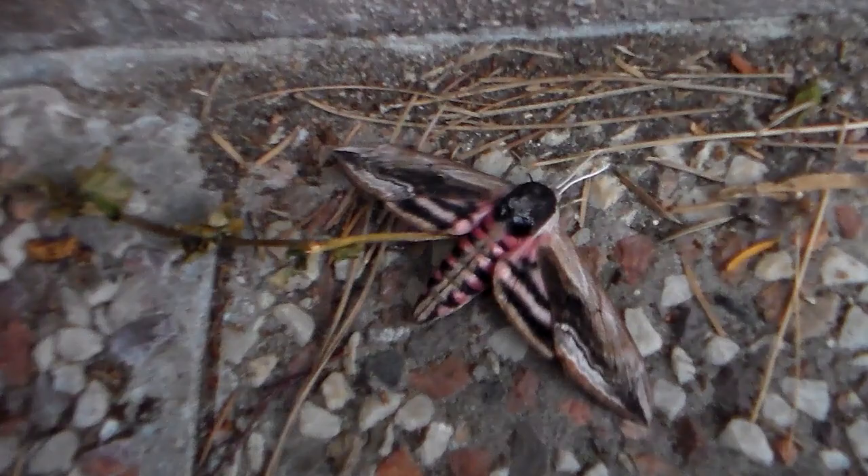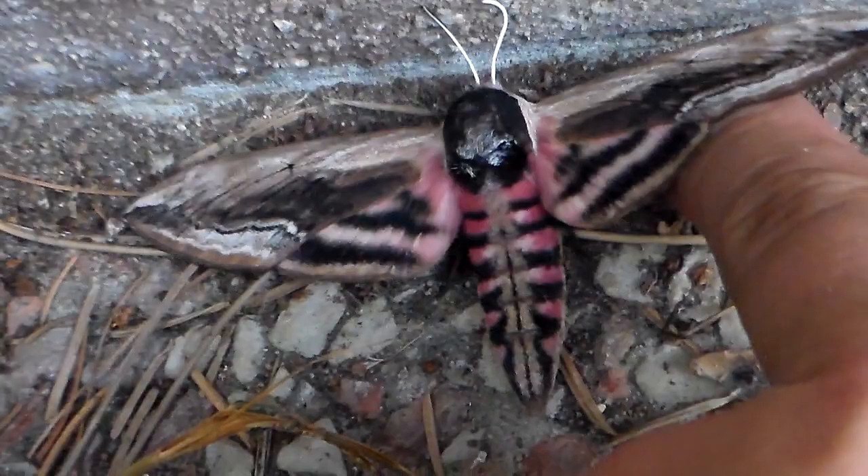See, there it goes — just to show you how these guys freak out. Privet is commonly used as a hedge plant here, so sometimes in urban areas people encounter the moths or caterpillars because they've been attracted to their privet hedge.